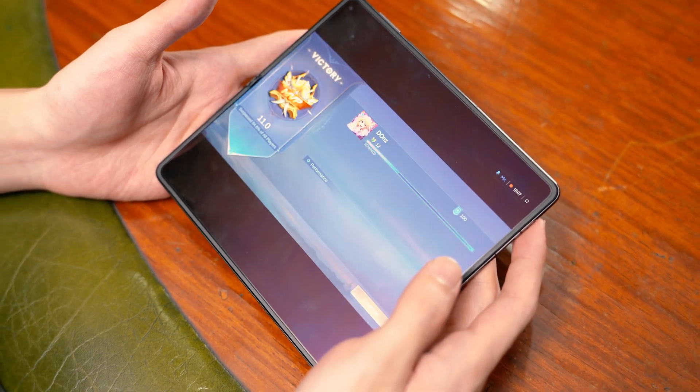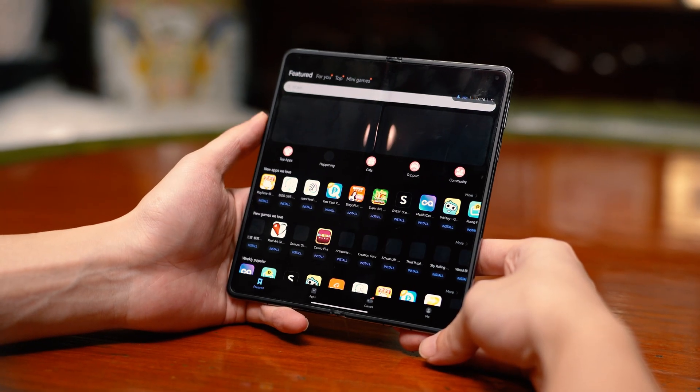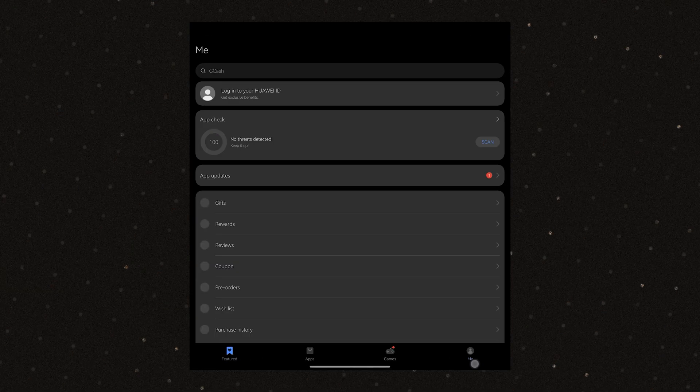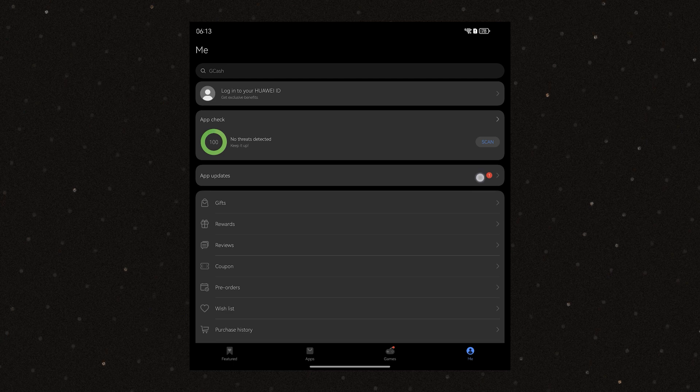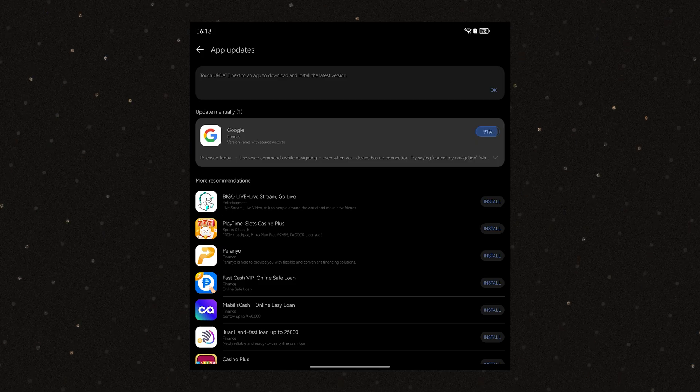And just like any phone or app market, once there's an update, we either get a notification or just open up the App Gallery and notice we need to update that app. If done manually, we just head into the app and go to the Me tab, select App Updates, and tap Update on the desired app. And that's pretty much all there is to it.